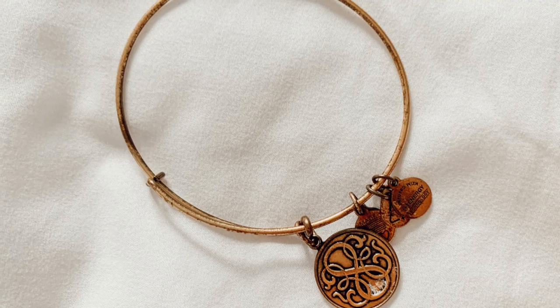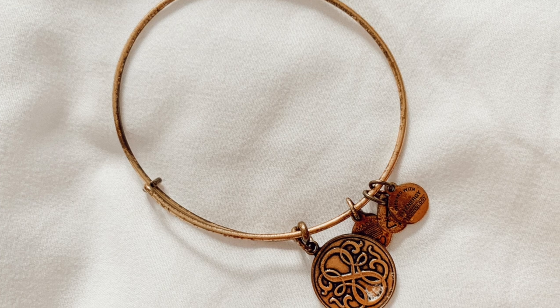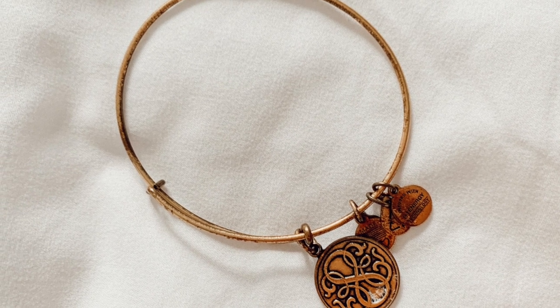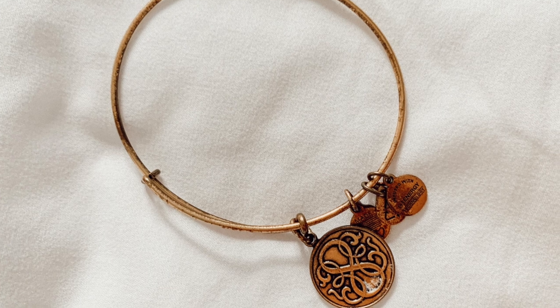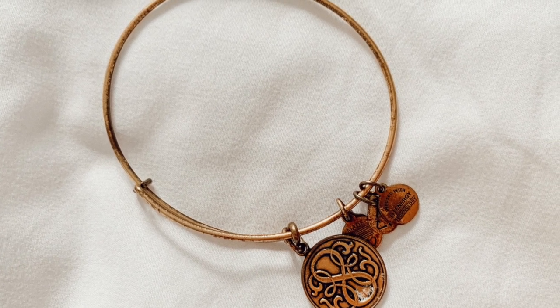The next bracelet I'm showing you is this infinity sign one and it's probably one of my favorites as well, just because my dance teacher got this for me for my senior year. I wore this one a lot in the past. Most of the time I just keep them in the bag to keep as my collection, but this is definitely one of my favorites just because of that memory. Dance was like a really fun time in my life and getting this from my dance teachers was really special. I liked the design and our little sign was the infinity sign.